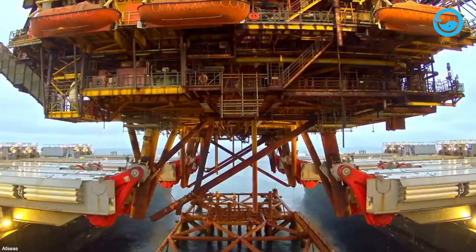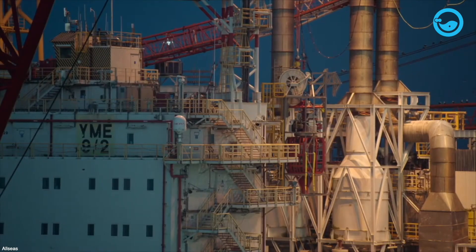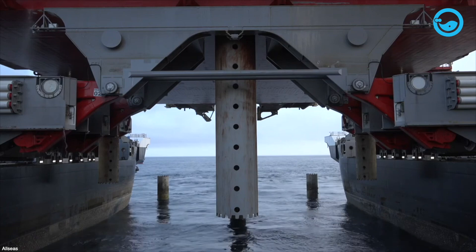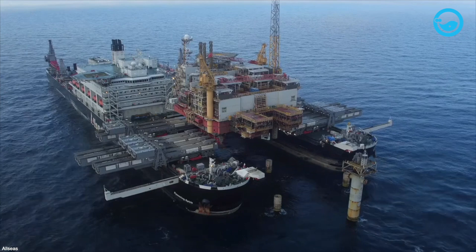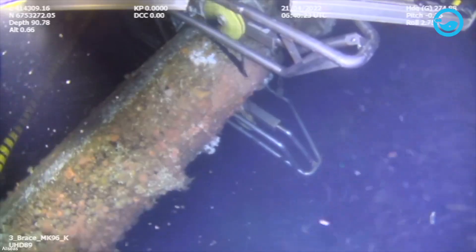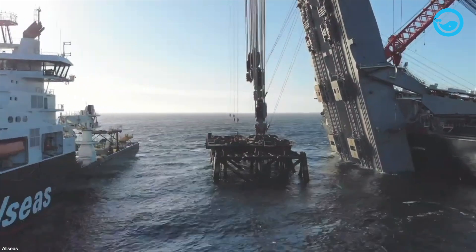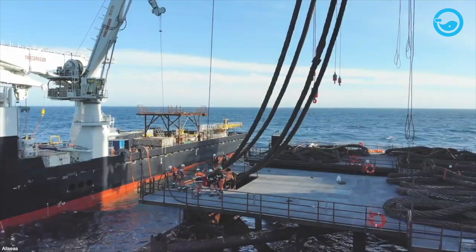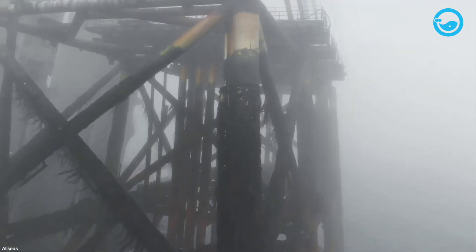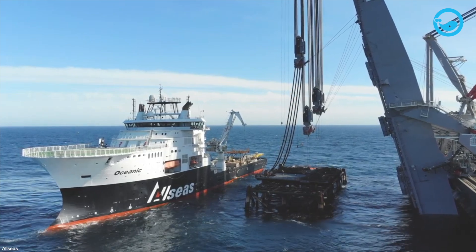After the topside is dismantled, it's time to remove the large jacket from the platform. Typically, the jacket must be cut into smaller pieces to facilitate lifting with cranes, a process that requires lengthy and complex underwater cutting operations. The Pioneering Spirit itself can actually remove jackets weighing up to 44,092 tons in a single lift, thus minimizing risky underwater work. The cutting process is performed on the foundation piles at the seabed or on the top of the piles. The main lifting blocks, suspended from the jacket lifting system beams, will raise the jacket by its main legs. The jacket is then lifted past the ship's stern, aligned with the beams, set down, and slid into the ship. The jacket removal can also be done after the topside removal is complete without requiring the ship to first unload the topside cargo.